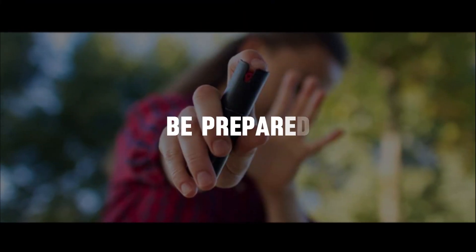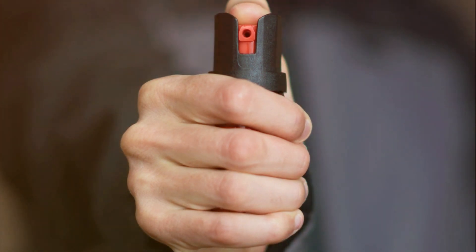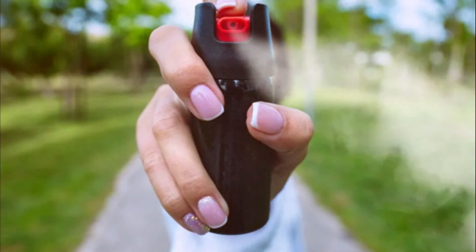10. Be prepared. Carry bear spray or other wildlife deterrents if you are in an area known for dangerous wildlife. Know how to use these tools and have them readily accessible. Remember, each encounter is unique and the appropriate response may vary depending on the species involved. Always prioritize your safety and, when in doubt, consult local wildlife authorities for guidance on specific animals in the area.